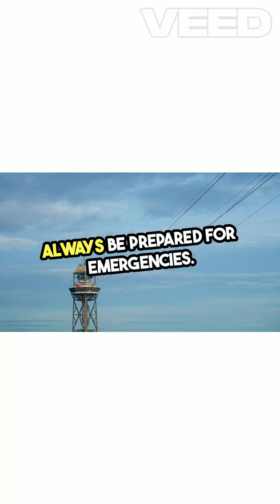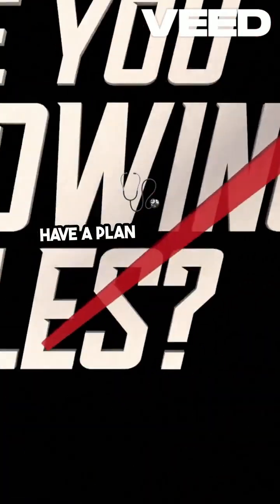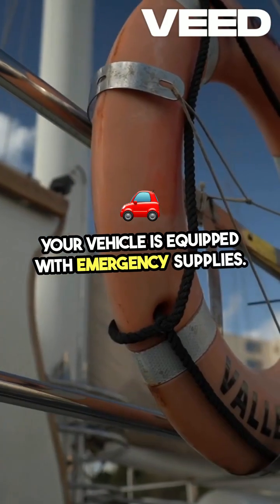Always be prepared for emergencies. Know the location of the nearest medical facility and have a plan in place for handling medical emergencies. Carry a first aid kit and ensure your vehicle is equipped with emergency supplies.